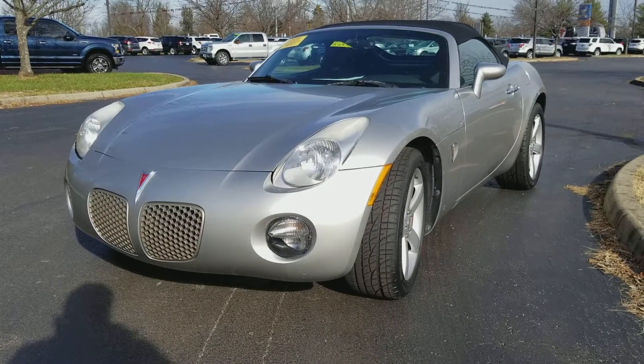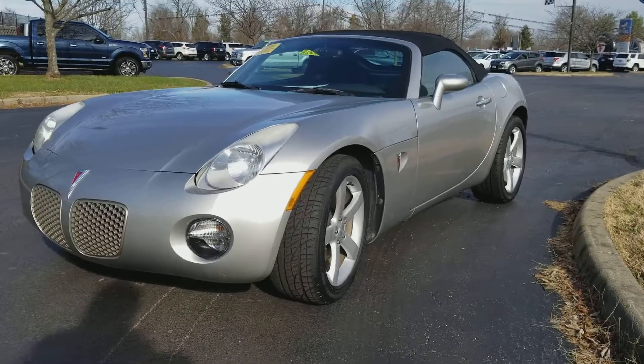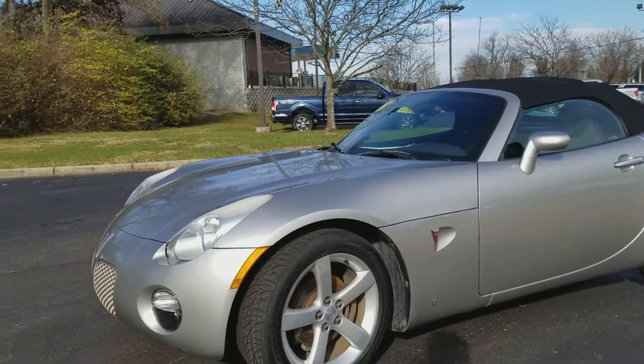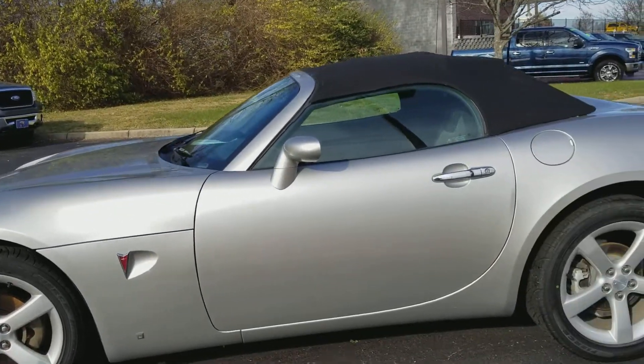Hi Lisa, this is Patrick Prophet with Jack Kane Ford. I want to thank you so much for your interest in this beautiful looking Pontiac Solstice. Really a nice looking vehicle. Beautiful looking lines, nice little sporty two seater coupe.